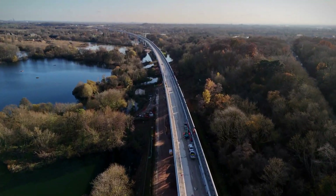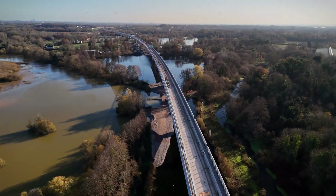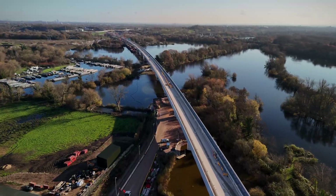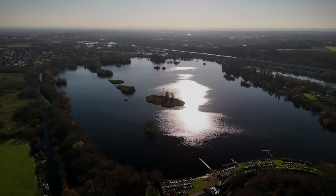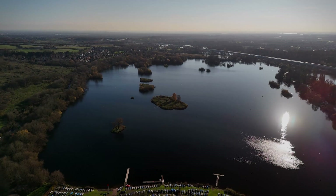The viaduct is designed to carry high-speed trains at speeds of 360 kilometres per hour, connecting London to Birmingham and beyond. To support this, the structure rests on 56 elegant piers spaced roughly 45 metres apart, ensuring strength and stability for decades to come.